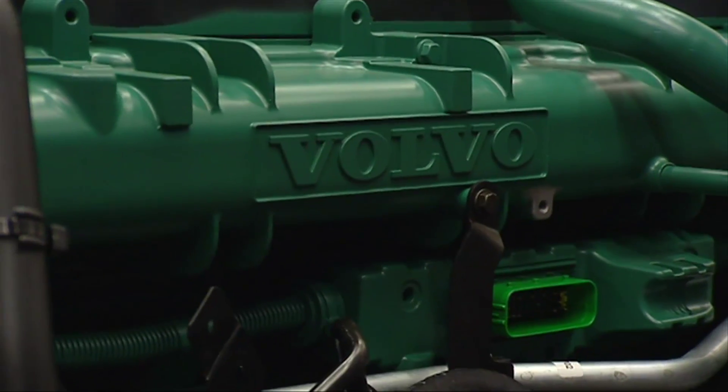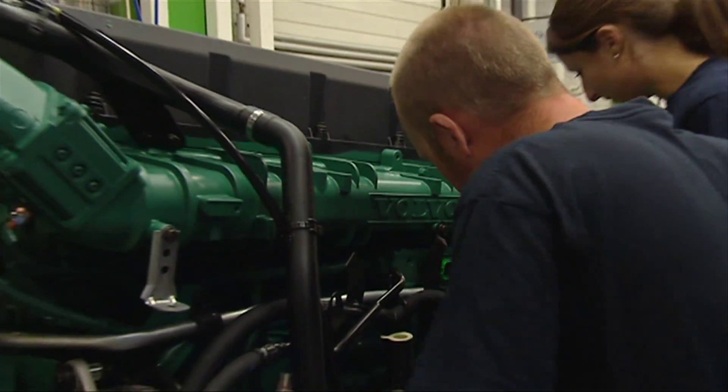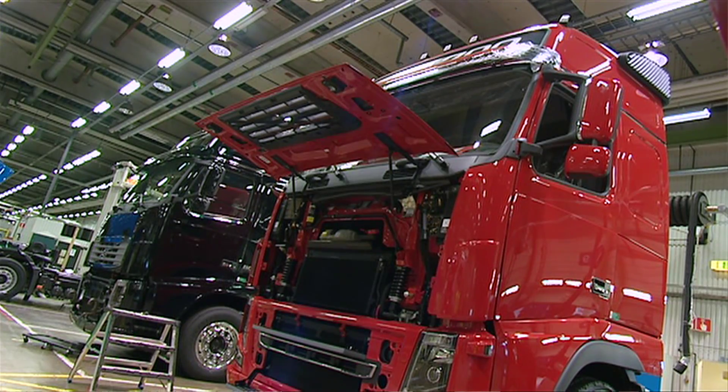The Euro 6 engine will hit the market during the spring of 2013. Euro 6 is of course important as we want to contribute to become a better player and to support the environmental aspect of what we are doing.